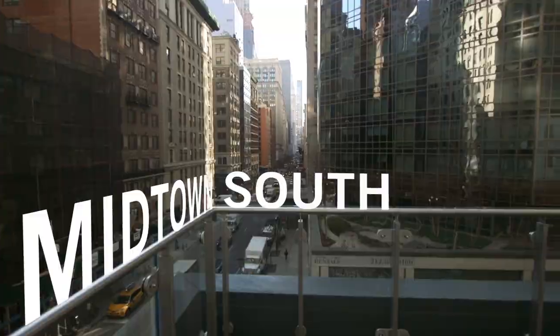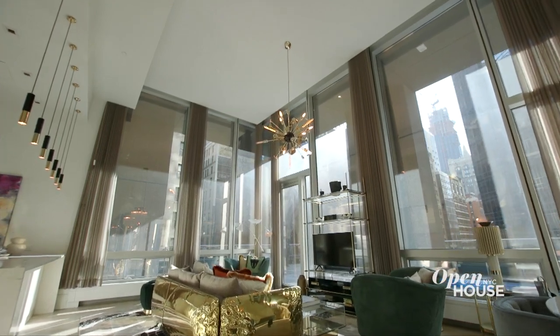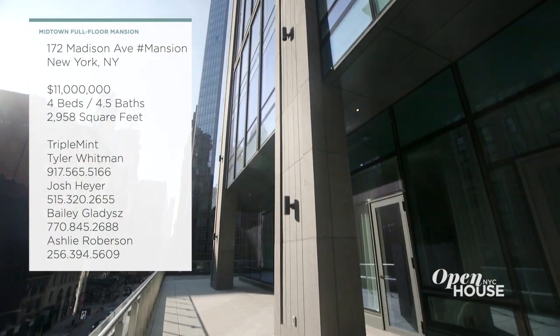Welcome back to Open House NYC. Now we're in Midtown South with Tyler Whitman of Bravo's Million Dollar Listing New York. He shows us around one of his newest listings, appropriately dubbed The Mansion. This full-floor residence boasts nearly 3,000 square feet of interiors, four bedrooms, and just about the same in outdoor space, plus one very special private amenity. See for yourself.